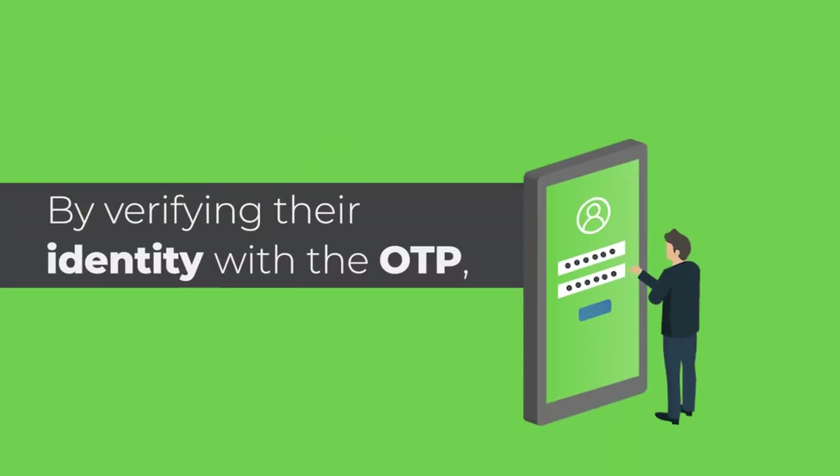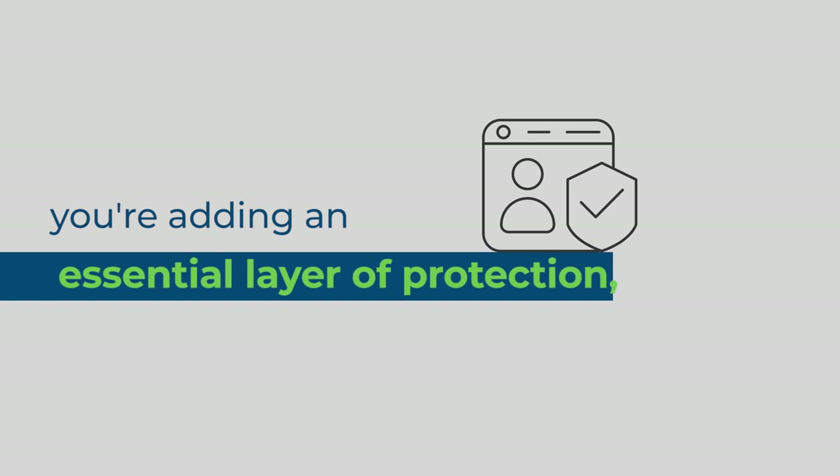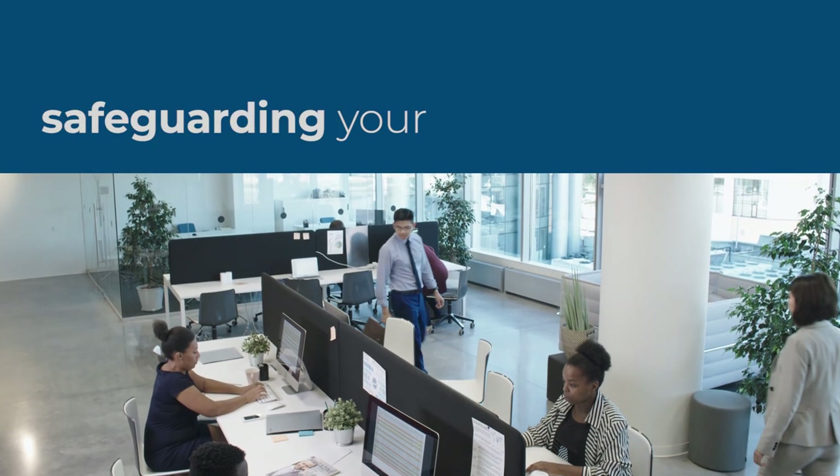By verifying their identity with the OTP, you're adding an essential layer of protection, safeguarding your staff and assets.